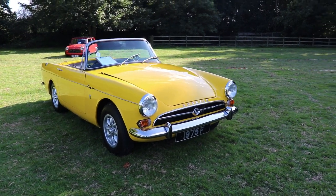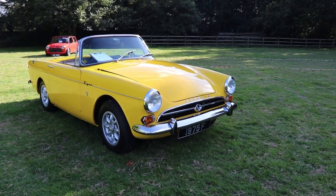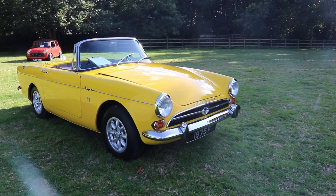Hello guys, I'm Kiri, welcome back to my channel. Today we're gonna talk about a 1965 Sunbeam Tiger V8.